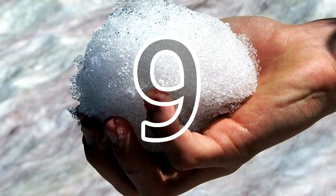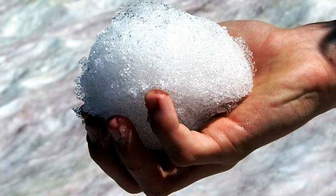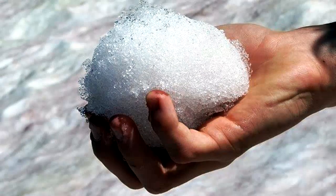9. When lost in a cold, snowy terrain, don't eat the snow to hydrate yourself — doing this might cause hypothermia. Instead, melt the snow first and then drink it.